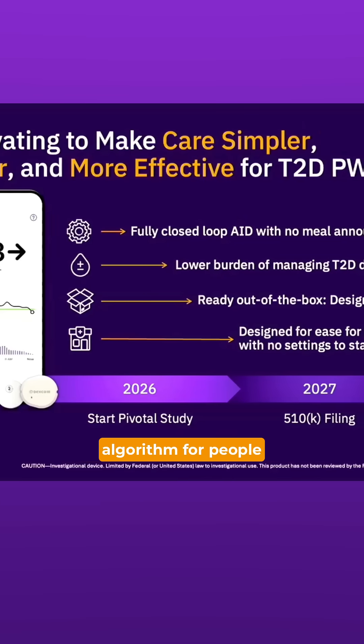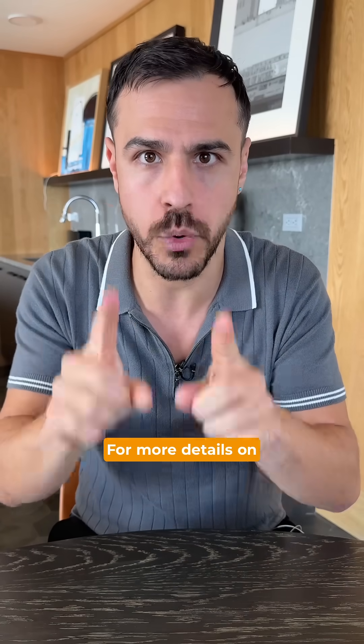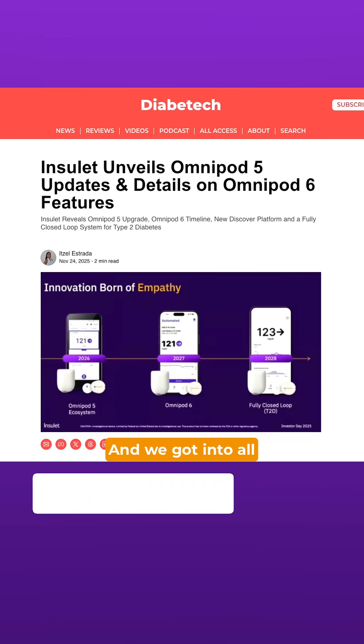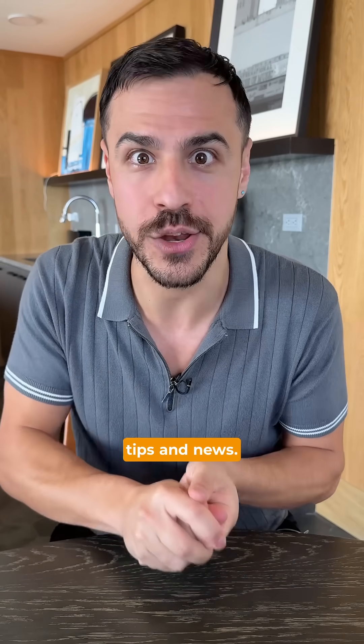There were so many more announcements, including a fully closed loop algorithm for people with type 2, and even announcements beyond 2028 on what an Omnipod 7 might look like. For more details, stay tuned for my video coming on YouTube on Friday. And we got into all of this and more on diabetic.info — make sure you head over to that website and follow this page for more diabetes tech tips and news.